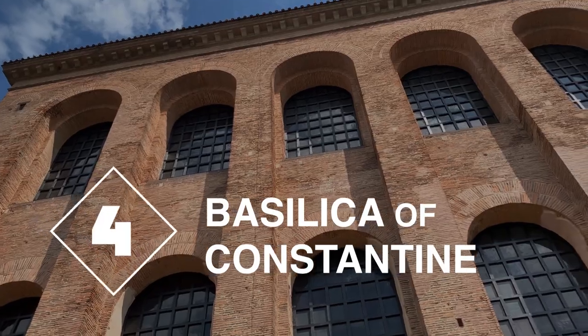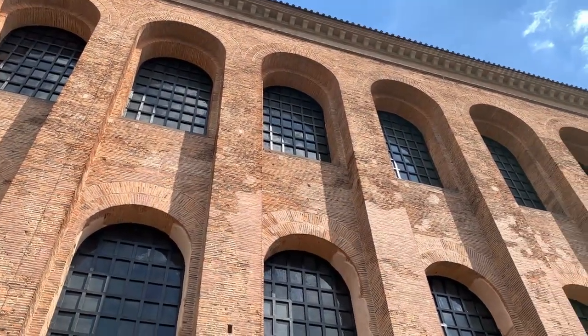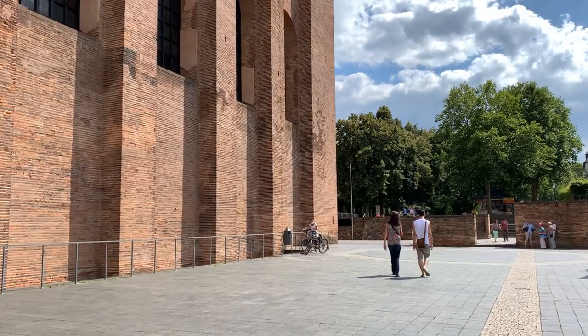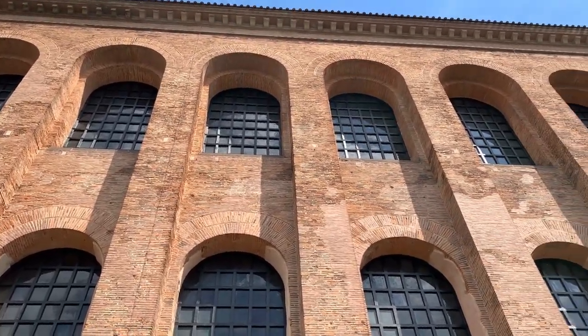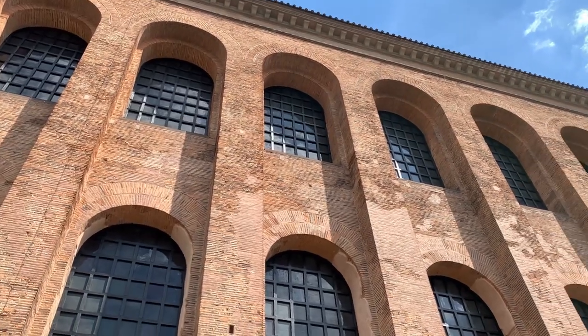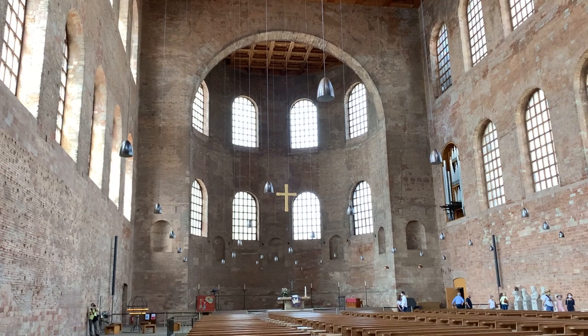Now we come to the Basilica of Constantine. Built in 310 AD, this simple but elegant structure was once the emperor's throne room. This structure also happens to be the largest single room completely unsupported by columns to survive from the classical world.